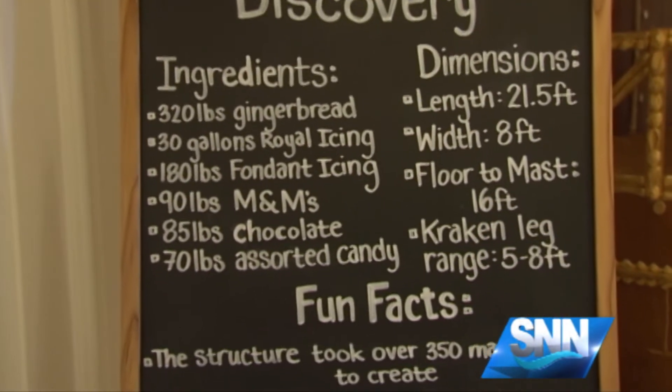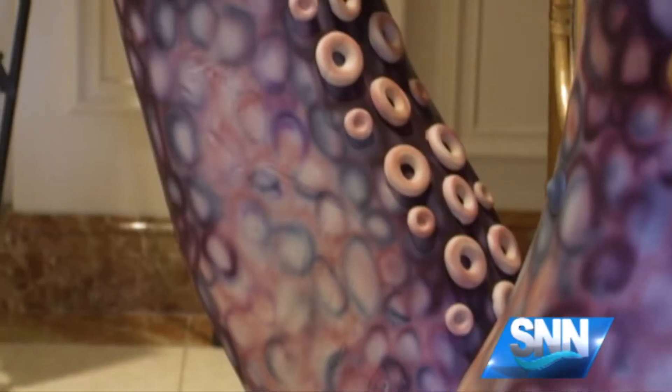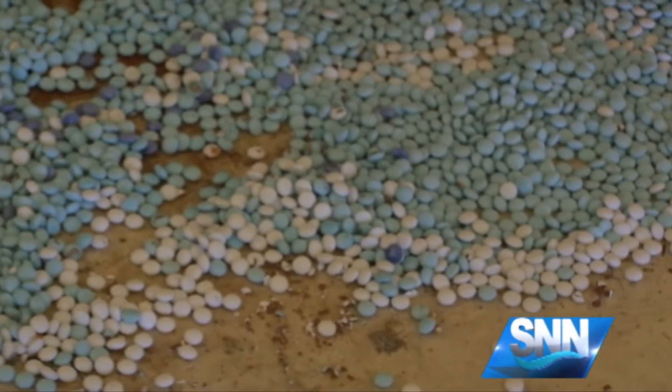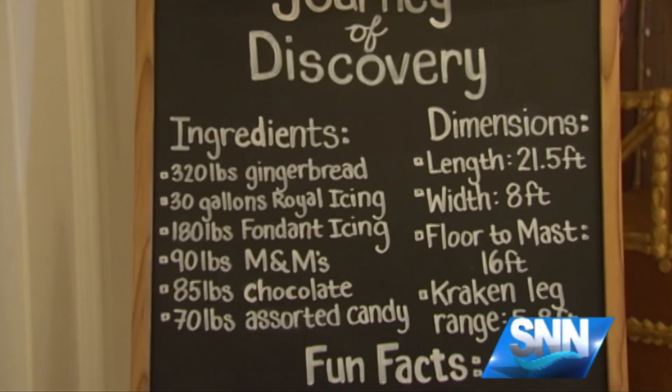And they did a lot of adding. McDonald and her team worked on the piece for more than 350 hours. Some of the legs are eight feet tall and the whole ship measures in at a length of 21.5 feet. McDonald says Hurricane Irma made it difficult to get the wood for the ship's base, but that clearly wouldn't stop her and her team.